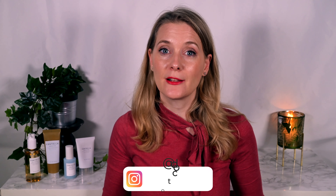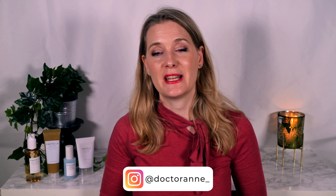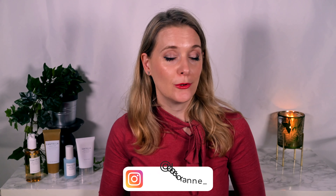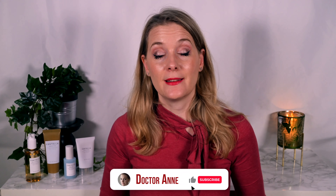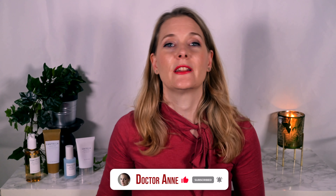Hi, I am Doctor Anne. I am a medical doctor with a passion for skincare that works. On this channel we explore the science behind skin and do quick reviews so you learn to pick exactly those products that work for your individual skin concern. If this is something you are interested in, please consider subscribing and ring the notification bell.